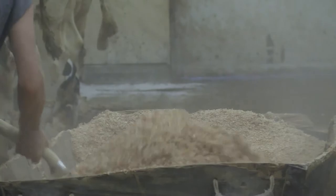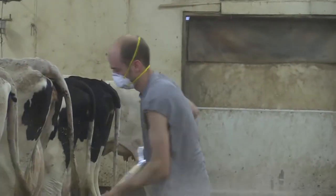Over time, breathing in these hazards can lead to numerous complications in the respiratory system, which can make it harder to breathe and, in turn, harder to continue your work on the farm.